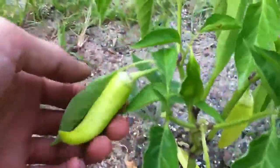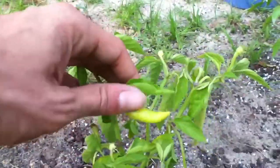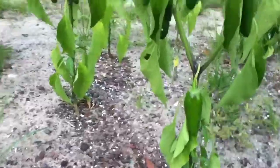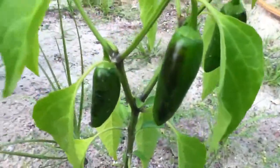We got some sweet banana peppers right here, a couple there, one star here. We got some more cayennes here, some more there. We got some jalapeños right here, another jalapeño, more right here.